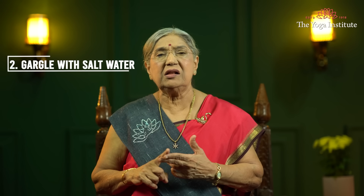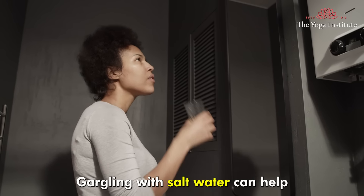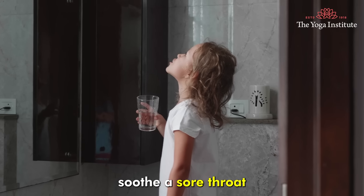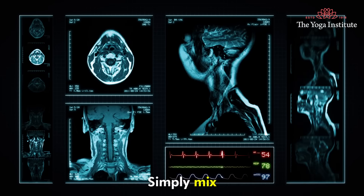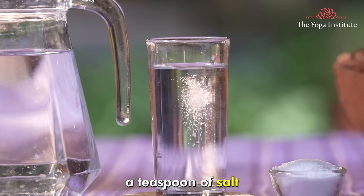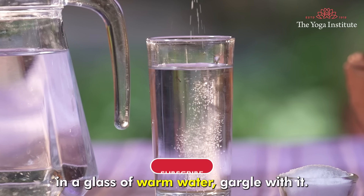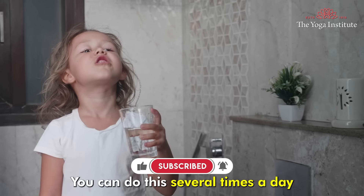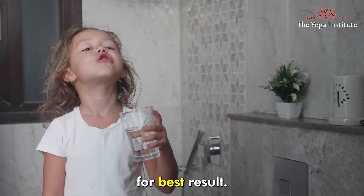Our second remedy is gargling with salt water. Gargling with salt water can help soothe a sore throat and reduce inflammation. Simply mix a teaspoon of salt in a glass of warm water, gargle with it for 30 seconds, and spit it out. You can do this several times a day for best results.